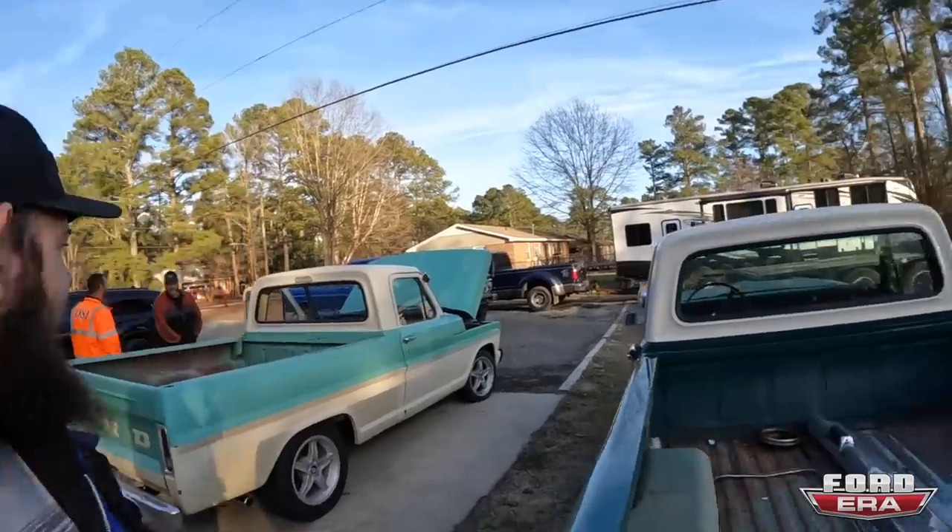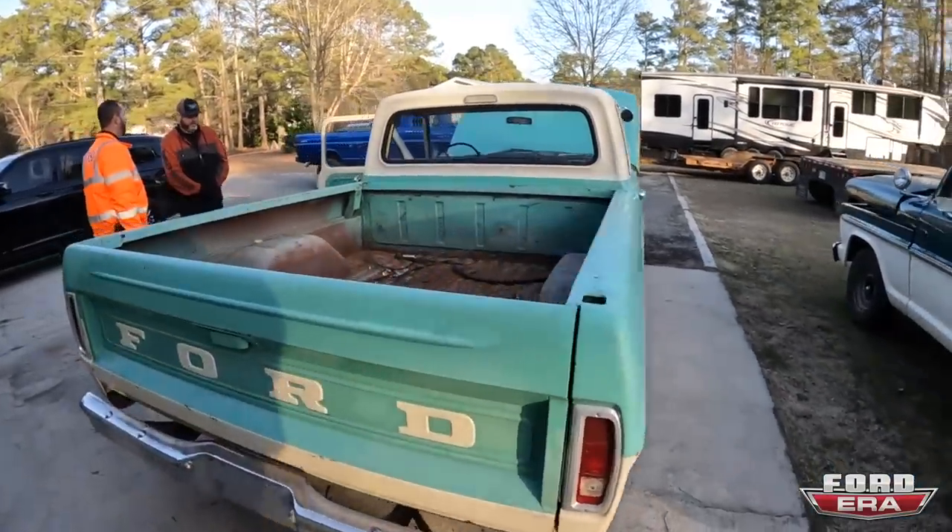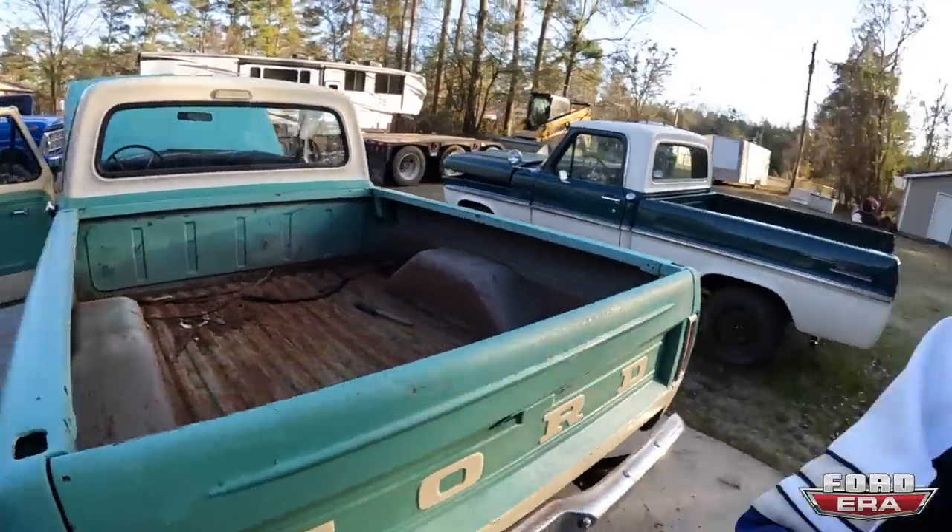I'm going to be driving this thing all the way back to Miami — over a thousand miles. But first I'm driving to Atlanta, so today we're heading to Atlanta. We're going for a long cruise, not a short one. I'll see you when we start hitting the road.